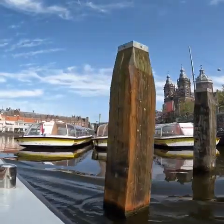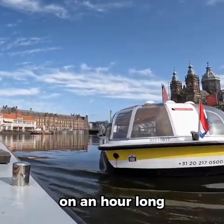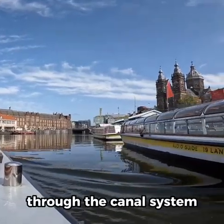All right, so I ended up paying the 18 euros and here we are on an hour-long boat ride through the canal system.